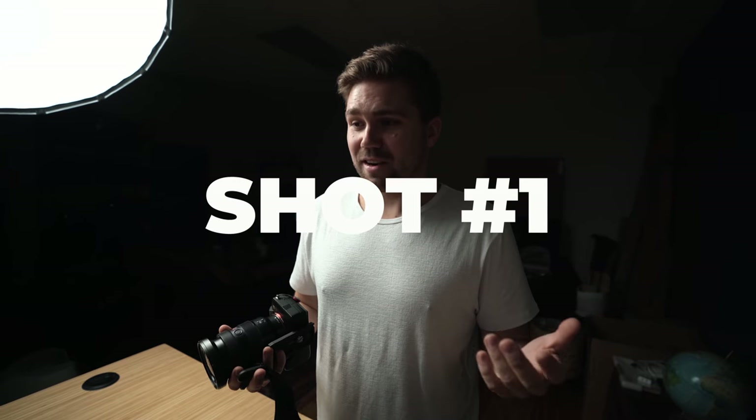Battle number one. Showdown number one. Shot number one. We're going to be doing handheld. The settings for today are going to be 4K 24 frames a second so that we can get the highest quality. I'm going to put a strap on this camera to make it a little bit smoother so that we can push against it. And then we're going to breathe in like a sniper and try to get the shot. Let's see if we can do the benchmark test of a pan and tilt.